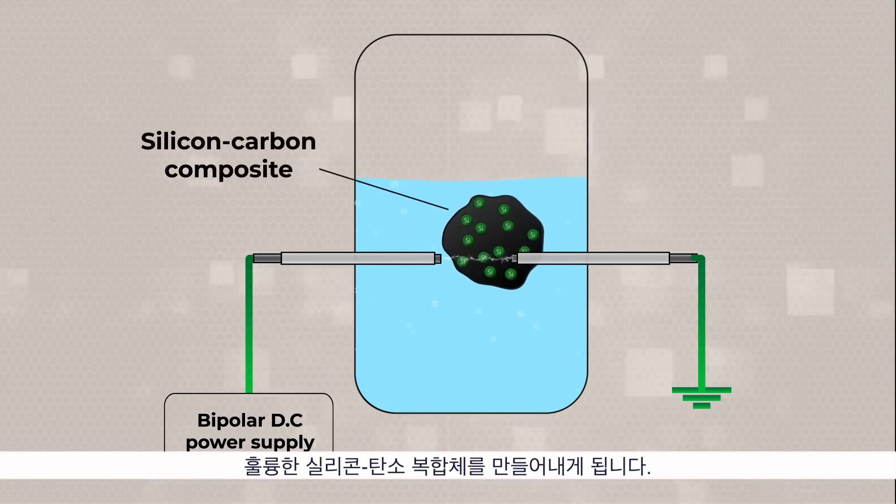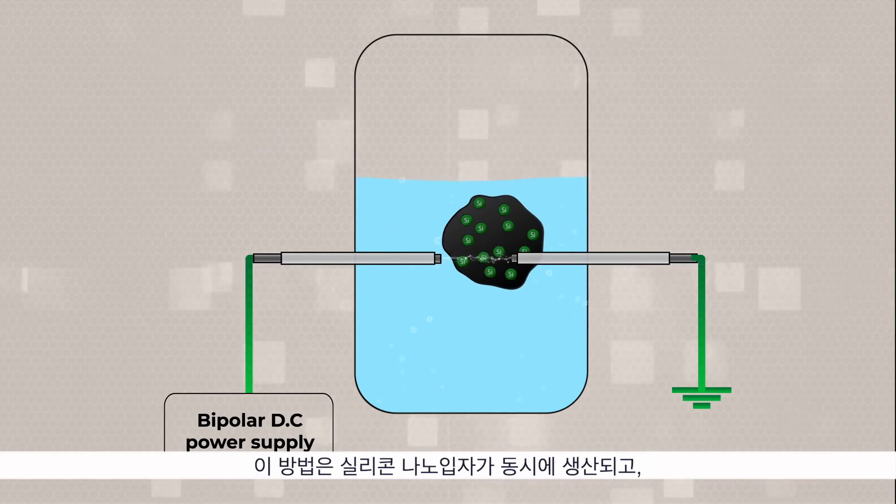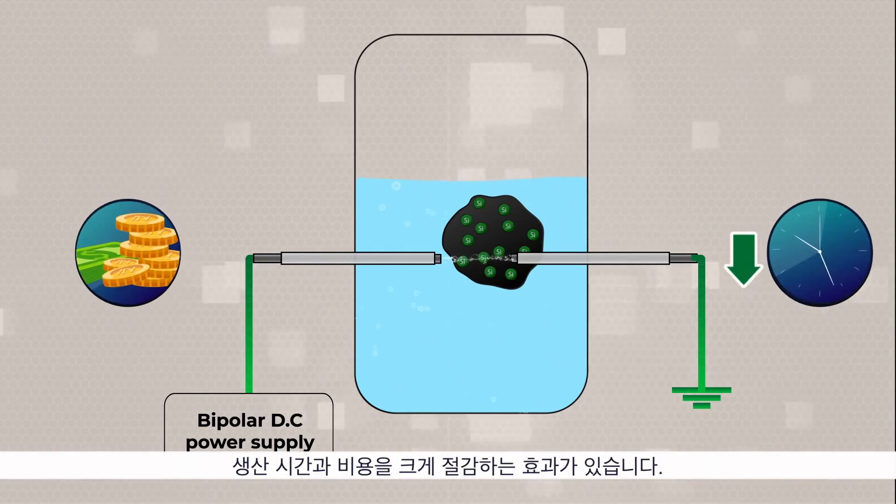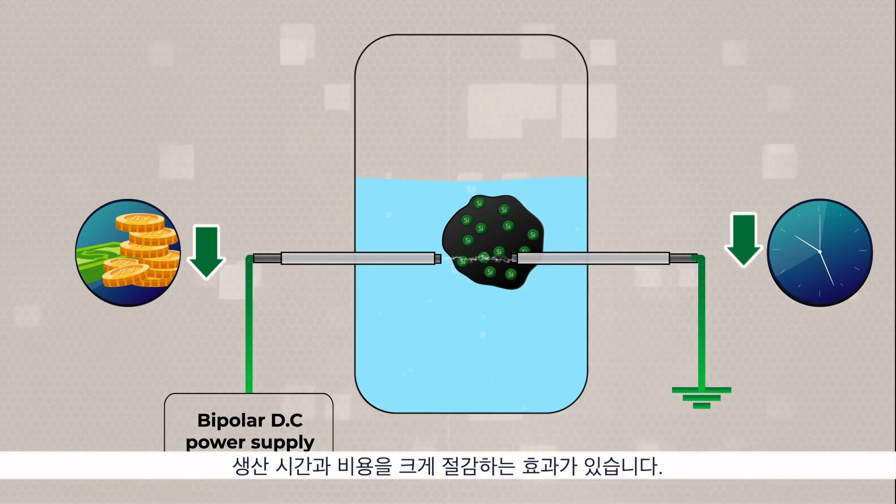This results in a large yield of silicon nanoparticles, which preferably discharge into carbon, forming the coveted silicon-carbon composite. Simultaneous production of silicon nanoparticles and their deep dispersion into carbon significantly reduces the production time and cost, while achieving stable performance.